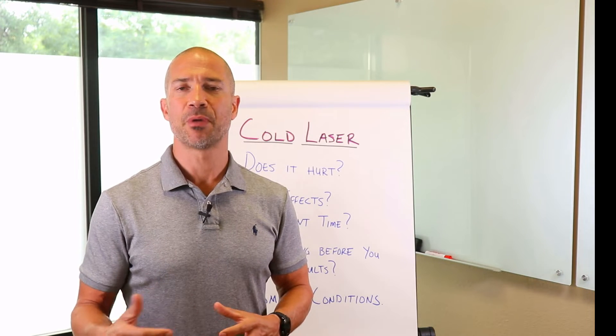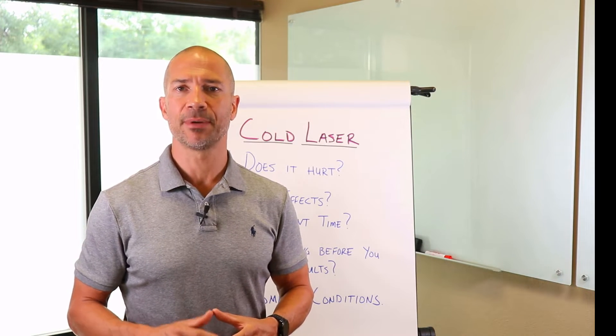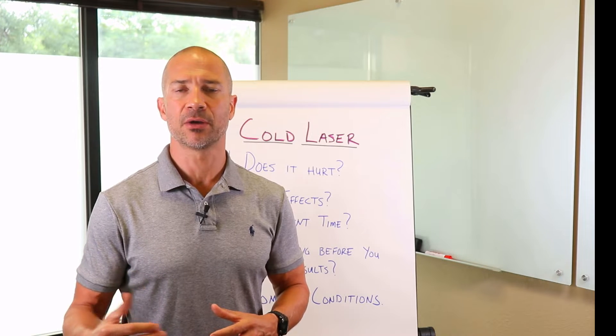Hi, Dr. Brad Holden, Health First Spine and Wellness, and today we're going to cover the topic of cold laser therapy.